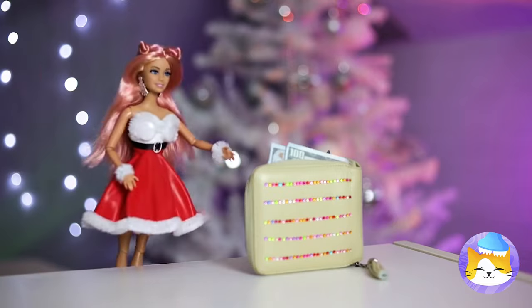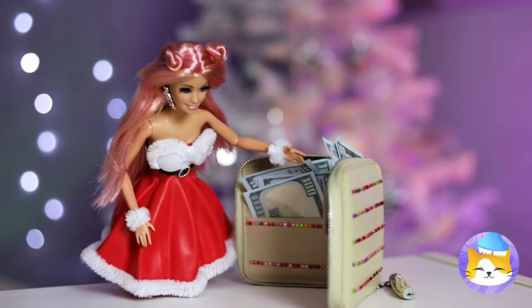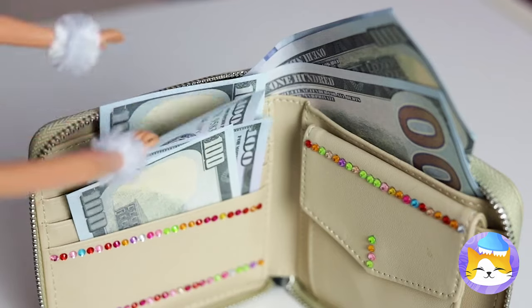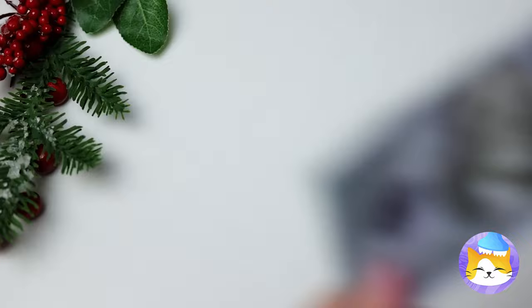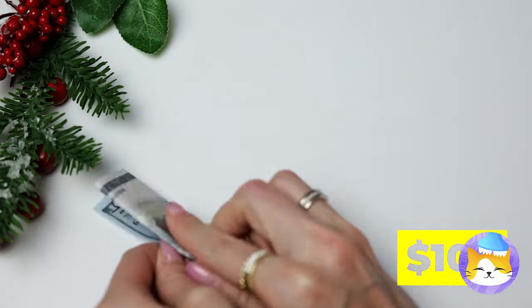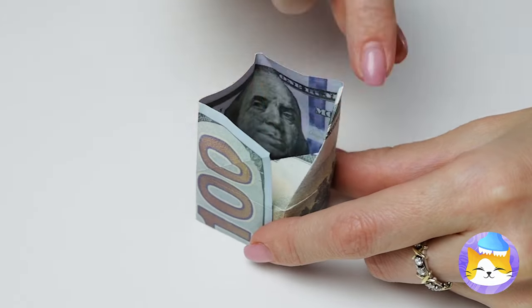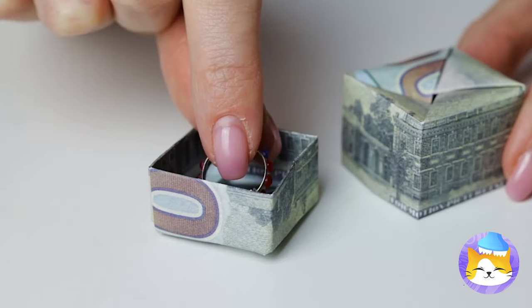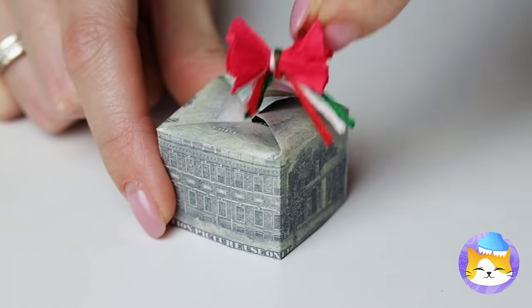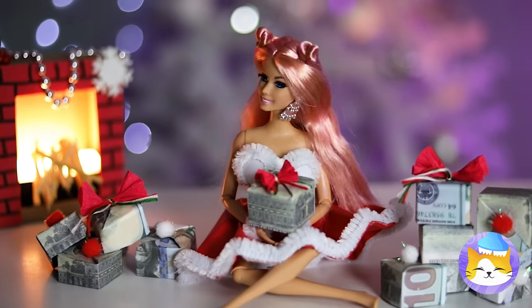Hey, what's in here? Money! We can use this to buy presents. But I have another idea — why don't we fold it up and make a tiny gift box? Hope you like it — it's a gift that keeps on giving.